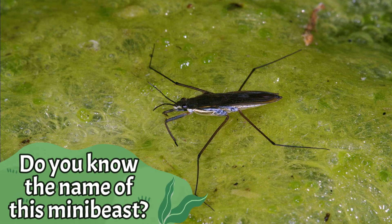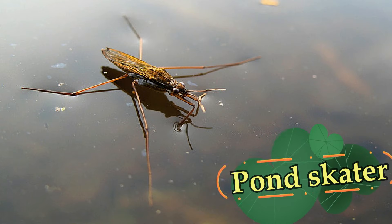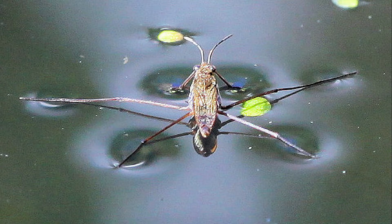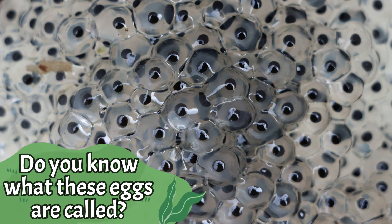Do you know the name of this mini beast? It's a pond skater. Pond skaters are one of the easiest bugs to spot around ponds because they can walk on water. Do you know what these eggs are called?